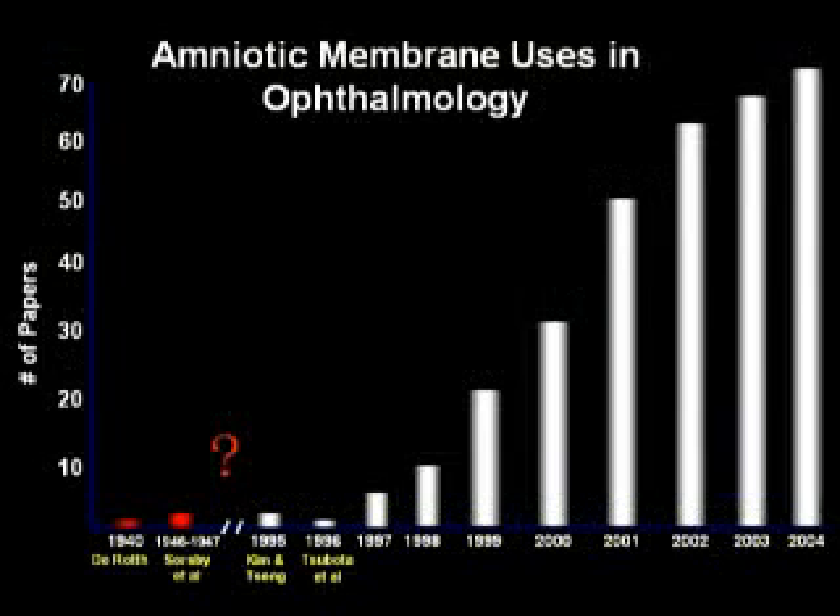Since the 1940s, there have been many attempts to discover a method to preserve amniotic membrane for use in ocular surface reconstruction. However, due to improper preservation methods, the success rate had been low and the uses had been very limited.